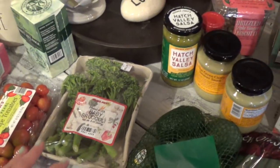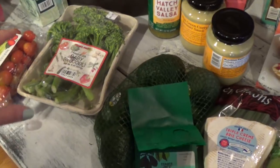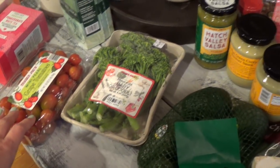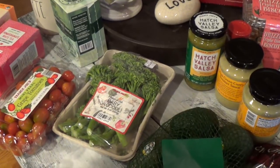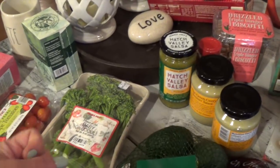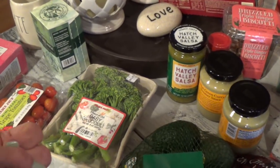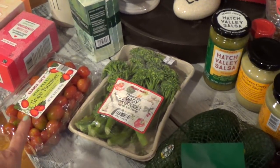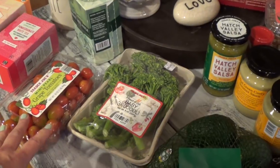I also got baby broccoli and mini pearl grape tomatoes. What I like to do is put them in a steamer and steam them for a few minutes. I love steaming or grilling my tomatoes — I eat them more when they're grilled or steamed because they become soft, juicy, and sweeter compared to eating them raw.